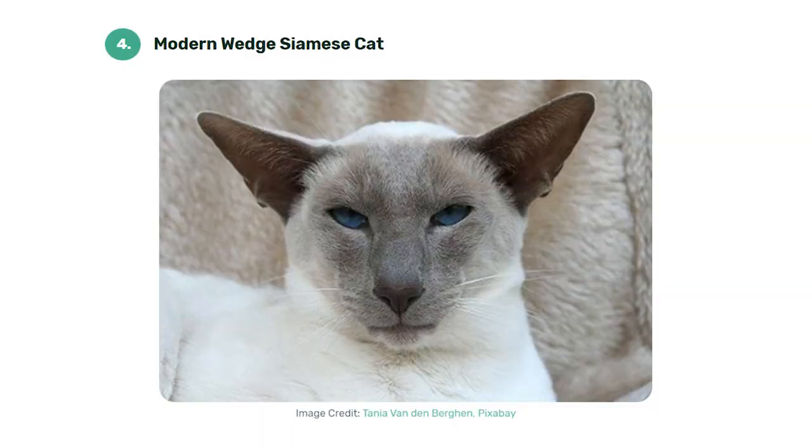Number four: the modern wedge Siamese cat. The modern wedge became popular in the 1980s. They have very narrow wedge-like heads with big pointy ears set lower on the sides of their heads. Their body is lean, long, and very athletic. Unlike their traditional cousins, they have slanted eyes and wide noses that point straight out. This type of Siamese is the current show cat, and they share the same sweet and affectionate disposition as the rest of their family. Unfortunately, crossbreeding has caused the modern wedge to develop liver, heart, or kidney diseases, and some only live to be eight years old.